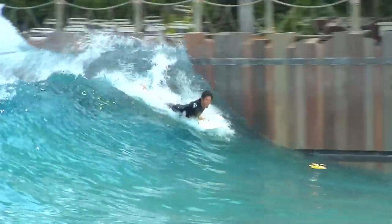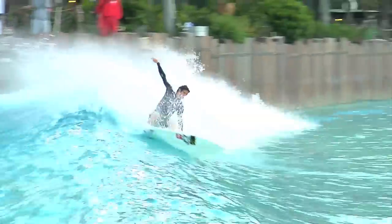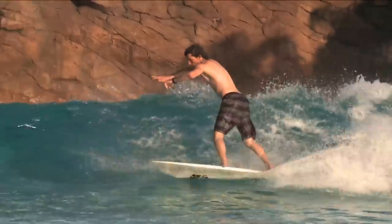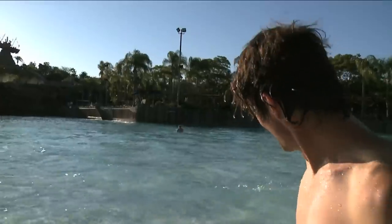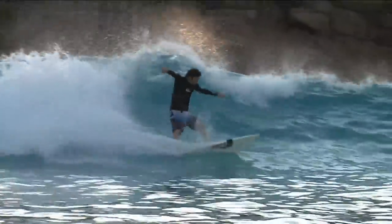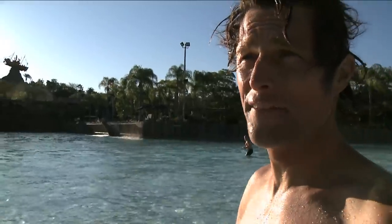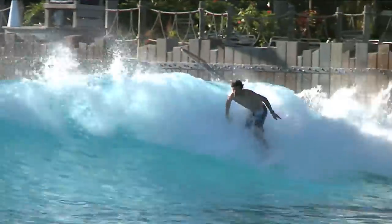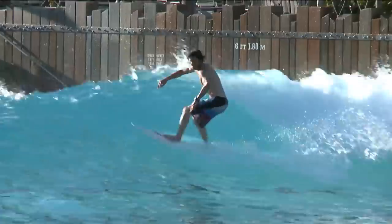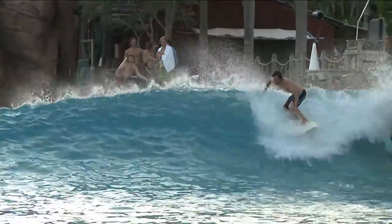Oh, blew it! It takes a little bit to get used to, but wow, is it fun. The way the wave breaks, you have to really know where it's going to give you the push. The energy it does have is really narrowed into one little spot, so you have to be in that spot or else you just kind of blow it.